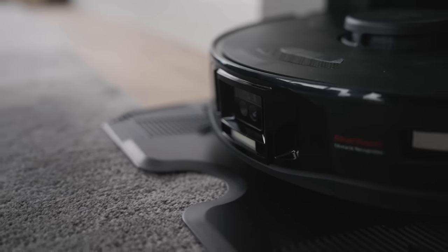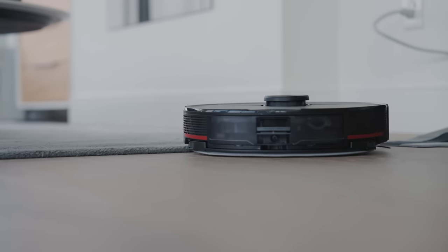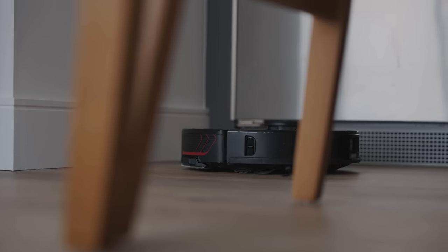Looking at the Roborock lineup over the years and how it has progressed, it's really nice to see them integrate and improve on features that consumers are looking for. When Roborock vacuums first came out, there weren't many offerings on the market and the industry became a bit complacent. I remember seeing Roombas and iRobots at Costco that were very expensive but didn't have a ton of features. It wasn't until companies like Roborock came along that we started to see features like the ability to avoid objects, set different zones more effectively, and utilize sensor technology to identify multiple items.